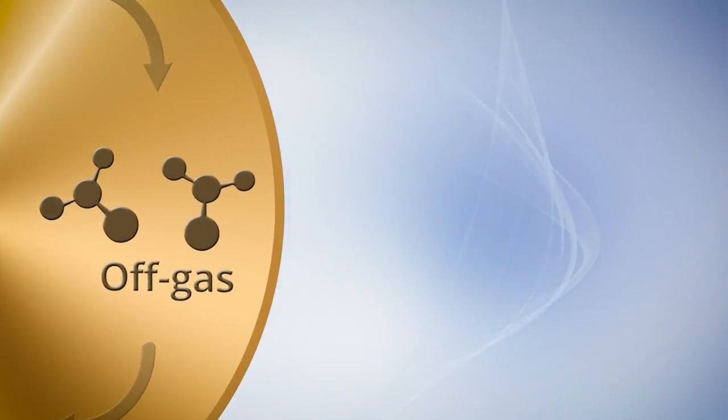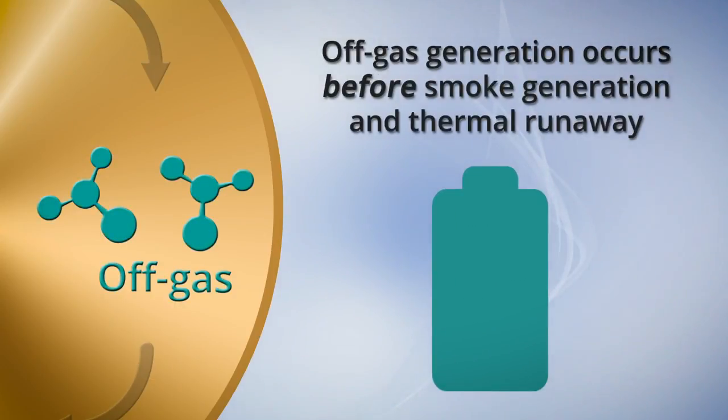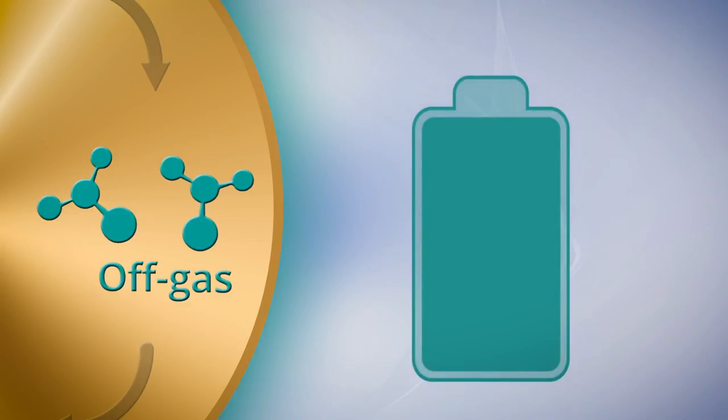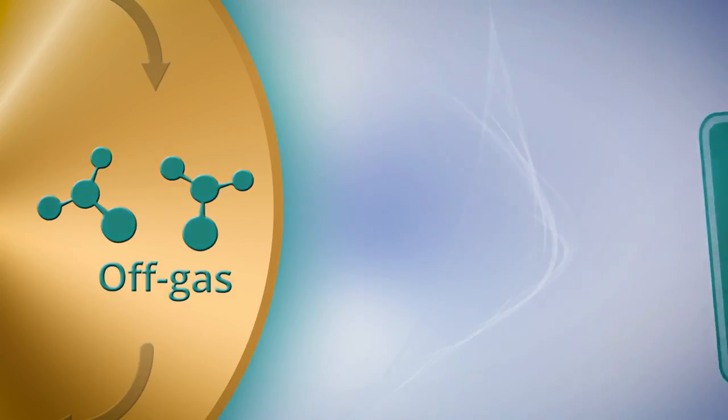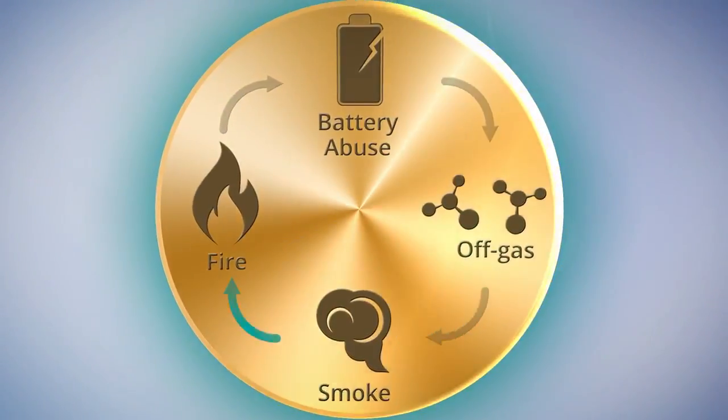Let's look more closely at off-gas generation. It can occur anywhere from 2 to 30 minutes before smoke generation and thermal runaway. Off-gas generation happens as a battery cell begins to fail. Electrolytes break down and generate gas. This gas causes an internal pressure buildup, which ultimately is released from the cell in an off-gas event. Knowing when this event occurs allows time to prevent or mitigate a battery failure.